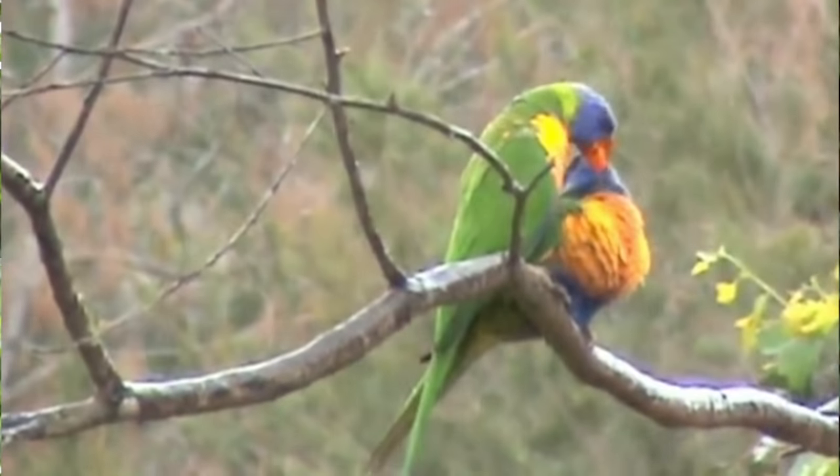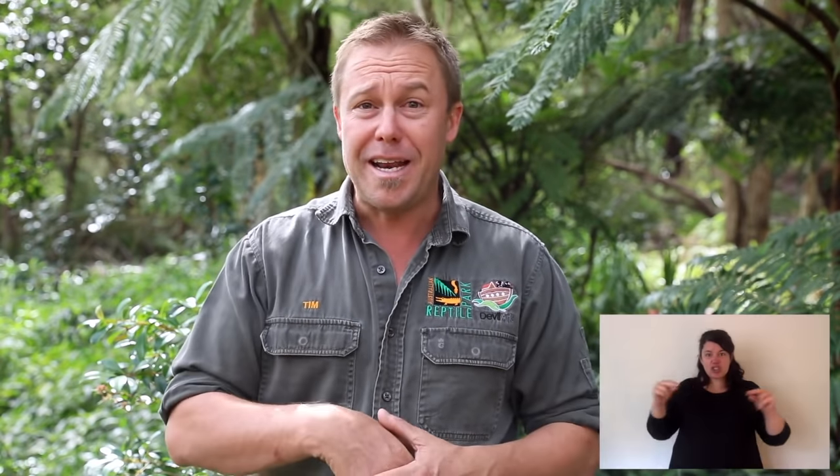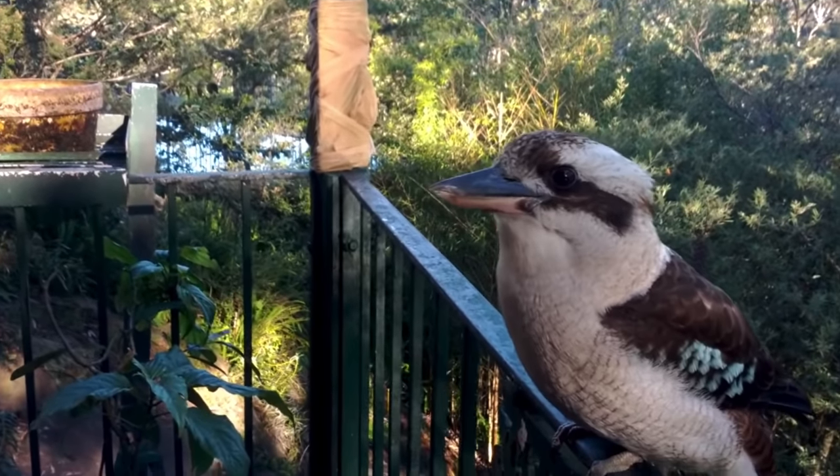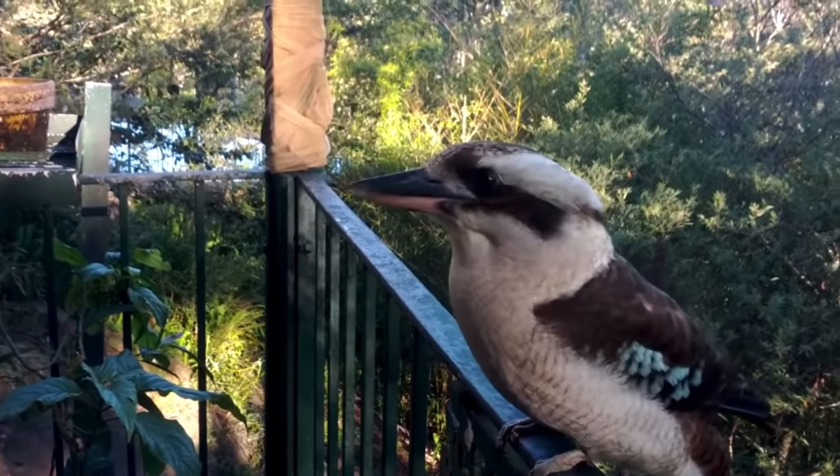Lots of people like to feed birds or native wildlife. Some people ask, should I? Is it good for them? The short answer is yes, but you have to research the right foods, because something like bread or fatty sausages for kookaburras can hurt them — it's not their natural diet. So you need to mimic their natural diet.